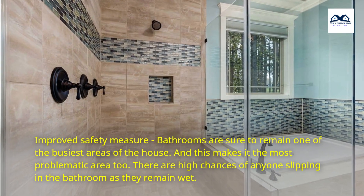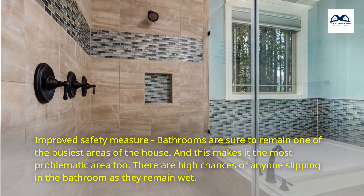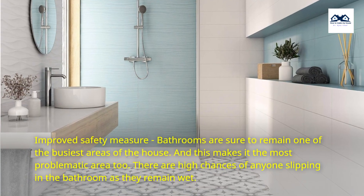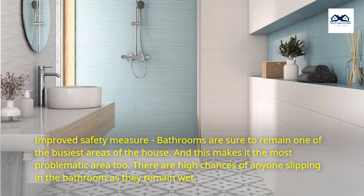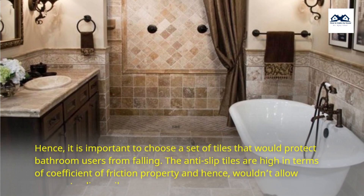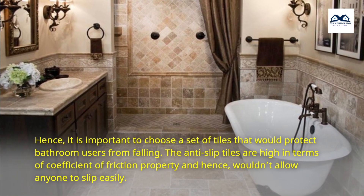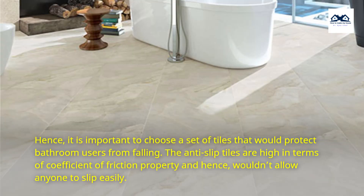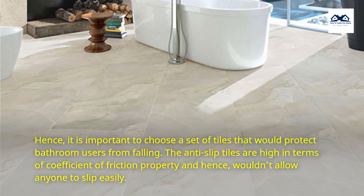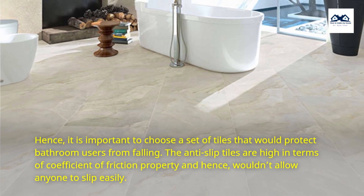Improved Safety Measure. Bathrooms are sure to remain one of the busiest areas of the house, and this makes it the most problematic area too. There are high chances of anyone slipping in the bathroom as they remain wet. Hence, it is important to choose a set of tiles that would protect bathroom users from falling. The anti-slip tiles are high in terms of coefficient of friction property and hence, wouldn't allow anyone to slip easily.